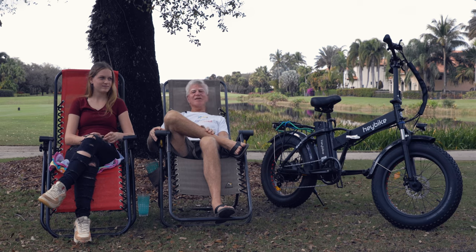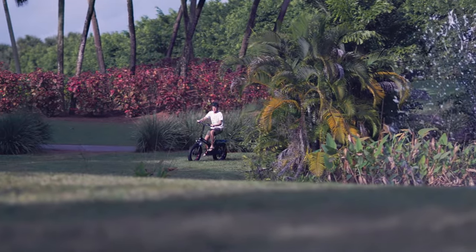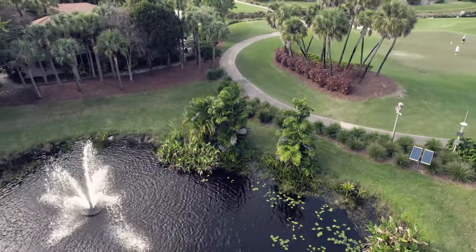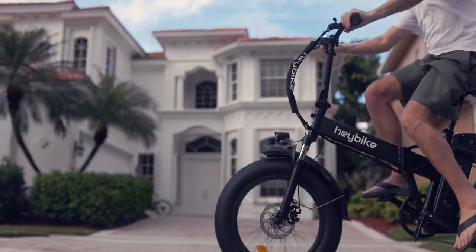I took it out the other day and rode along the canal, which was really cool — I would never ride a bike there — and it just charged through there like it was the sidewalk. What I really liked about the bike is its energy; it's really fast, gets you up to 22 or so miles an hour.